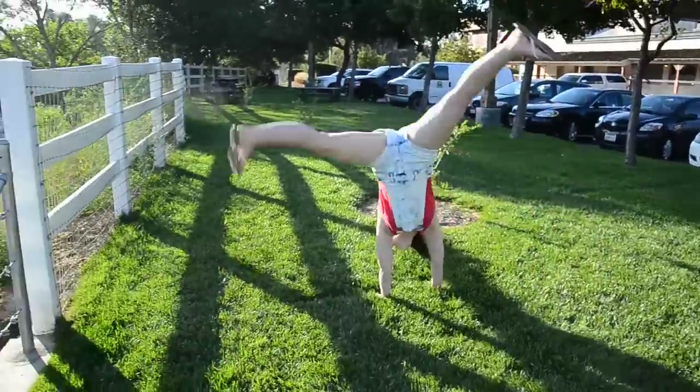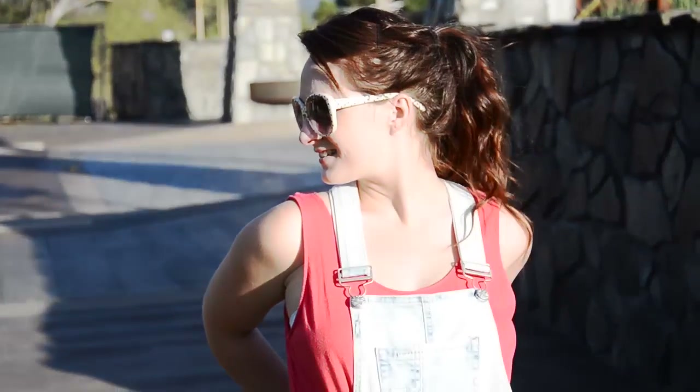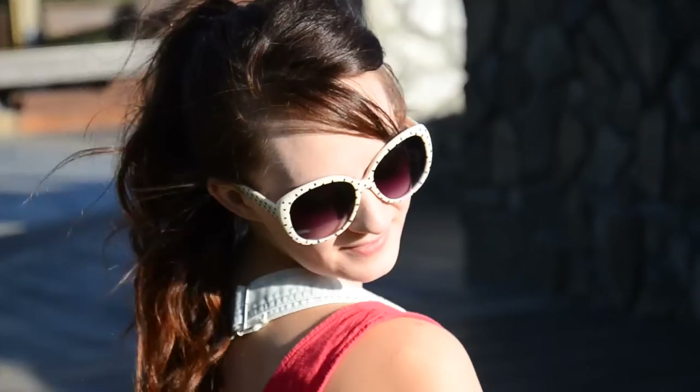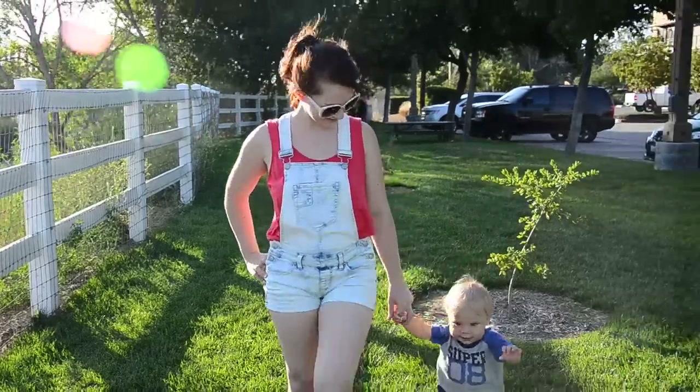This next outfit is all about fun. Overalls are not something I wear on the regular, but I couldn't pass these up. So these are overalls, but with short shorts — I love it! I've got a loose red tank underneath, which I've tucked in, and some oversized polka dot sunglasses, which are a bit different style than I normally wear, but I like it. And here's some obligatory cute footage of Oliver. You're welcome!